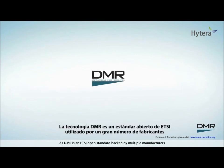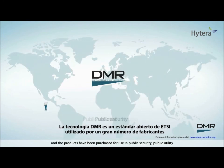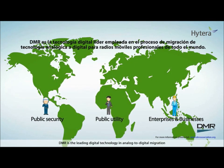As DMR is an ETSI open standard backed by multiple manufacturers, the products have been purchased for use in public security, public utility, enterprises and businesses of more than 100 countries. DMR is the leading digital technology in analog to digital migration for professional mobile radios worldwide.